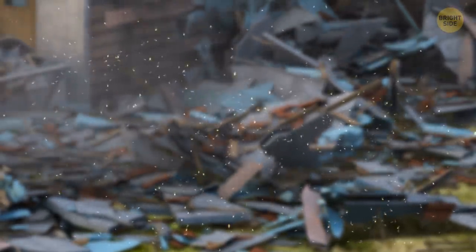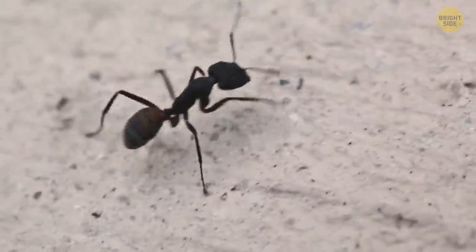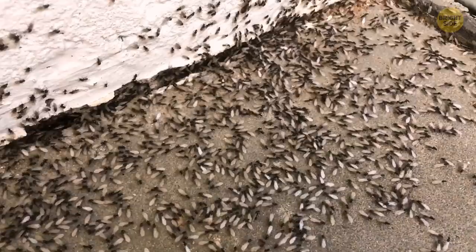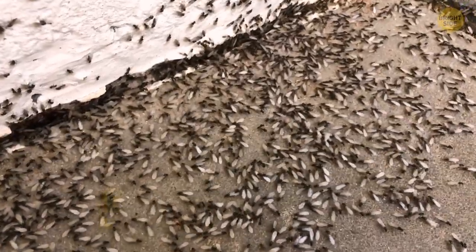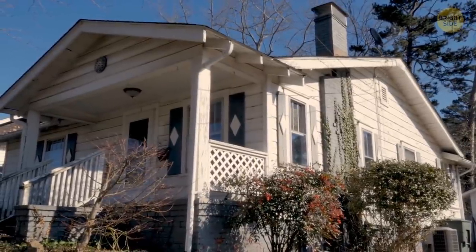And then you see it — a giant swarm of insects flying over the crumbling remains. And you remember, you've seen them in and out of your home for years but didn't pay attention. If you had, you would have known that they were flying carpenter ants, and your house had been in danger for a long time.